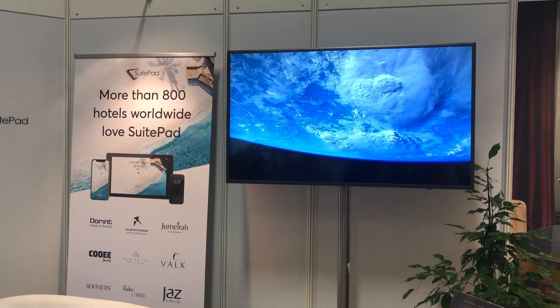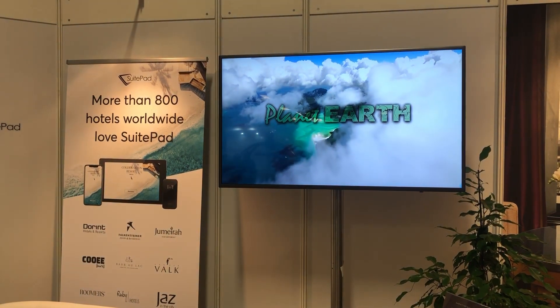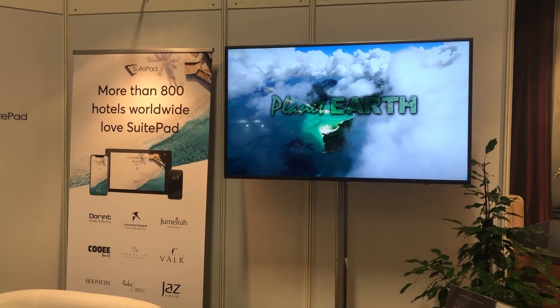So if you want to check that out, visit us at ITB at Hall 7.1C at booth 108. Looking forward to meeting you guys!